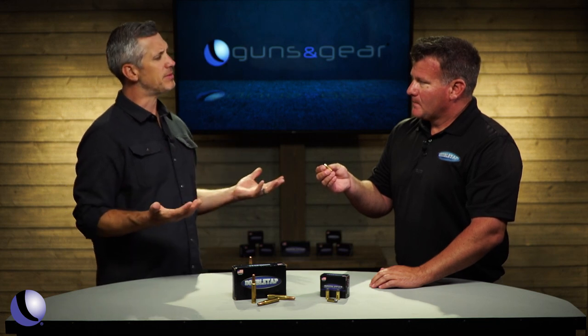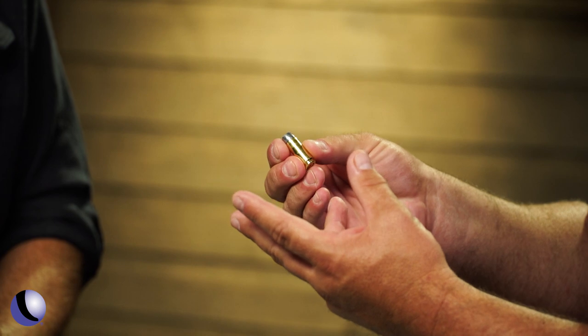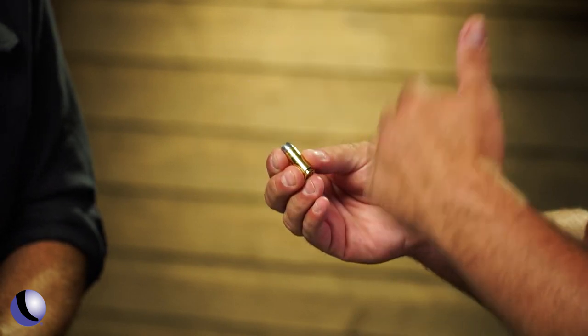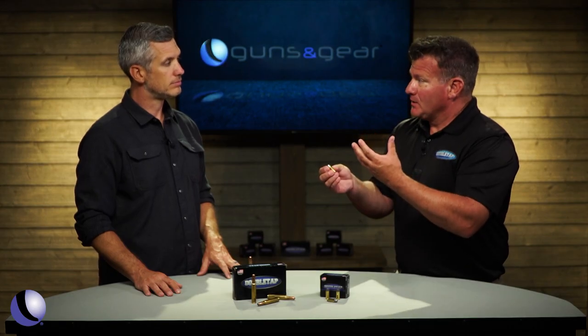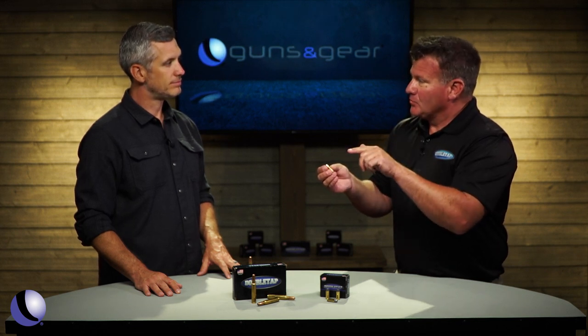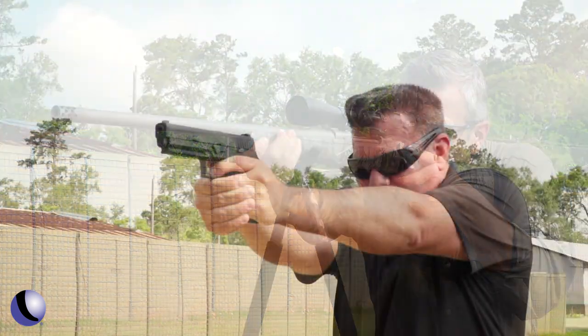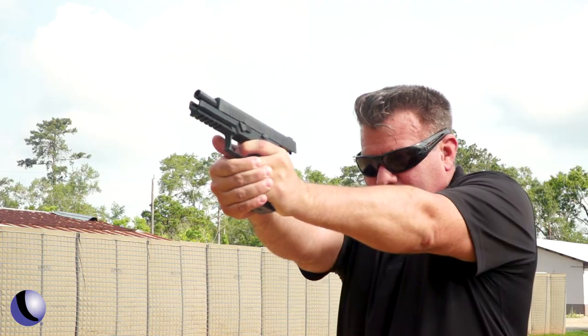Hardcast — how do you explain that to people? It really is hardcast lead — lead with two other alloys — and we actually heat treat it afterwards, and then it gets even harder over two weeks. It literally gets so hard that after you shoot it, you can darn near reload the bullet. It holds that cutting surface. It does not deform.